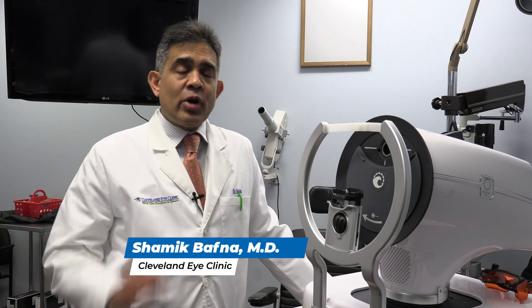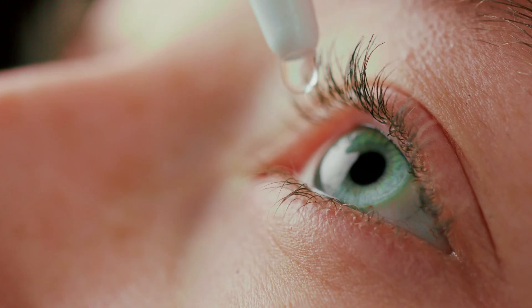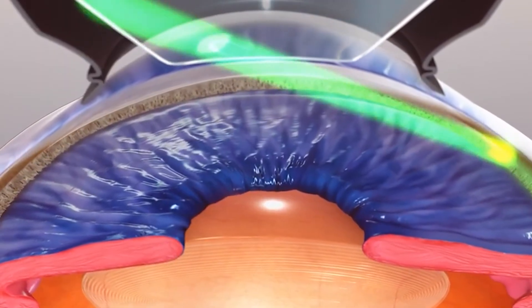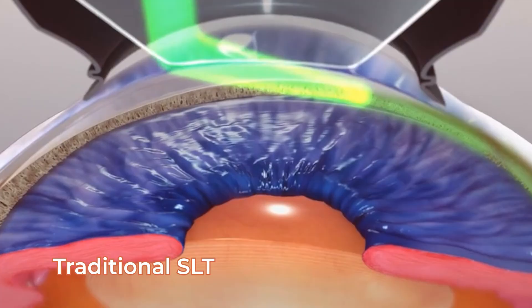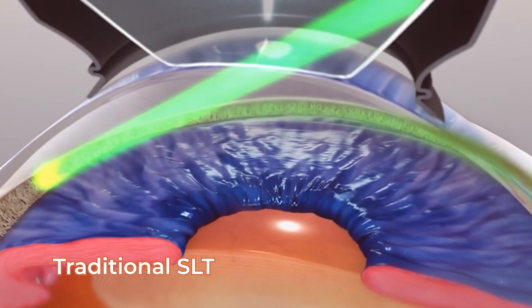Today is a really exciting day in Northeast Ohio. We're actually the first practice in Northeast Ohio to be performing direct SLT. Patients with glaucoma will typically use eye drops to help lower the pressure. With the LiGHT trial, we found that utilization of SLT is a much more effective way of lowering pressure than starting them off with eye drops.